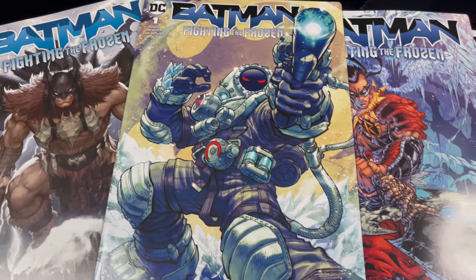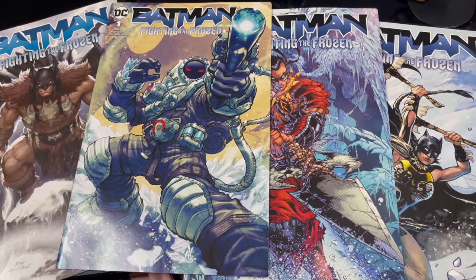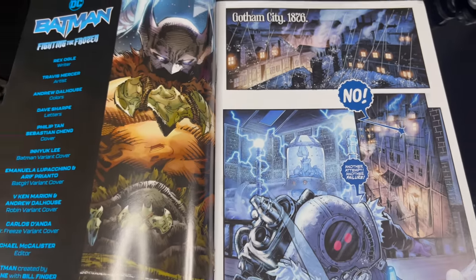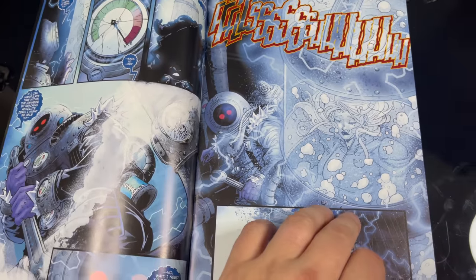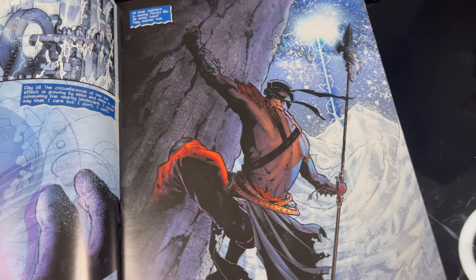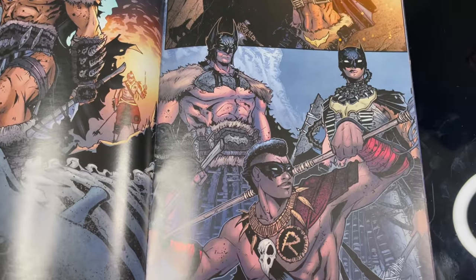Before we get started, each character comes with a character cover featuring them on said cover - Batman, Mr. Freeze, Robin, and Batgirl. It doesn't matter which version you get, platinum or otherwise, it's the same cover. The story goes: 'Batman Fighting the Frozen,' specific for this toy line - very Legends of the Dark Knight, very Kennerish. It features Mr. Freeze in the Victorian era trying to save Nora. His scientific experiments with freezing throw him 65 million years into the past.